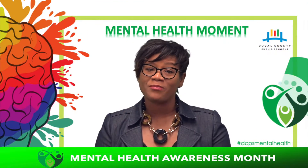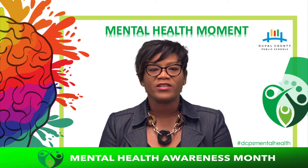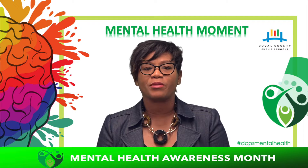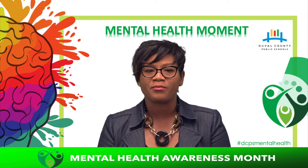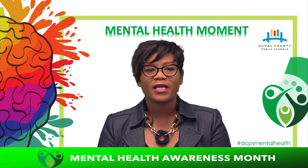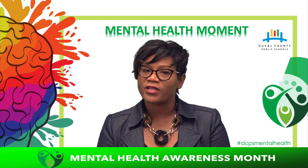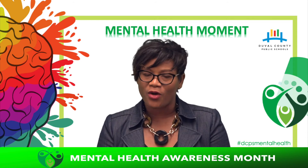There you have it. Test anxiety can feel overwhelming for children, but if it's addressed quickly, you'll find that your child will likely build test confidence over time. The next time your child becomes stressed or anxious while taking a test, give them these coping strategies. I'll see you next week for the next mental health moment.